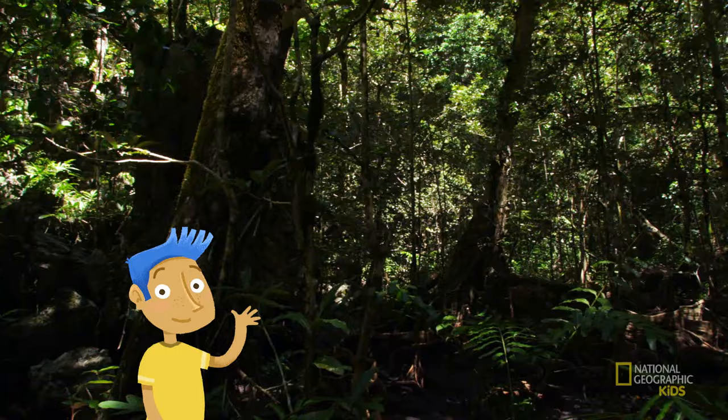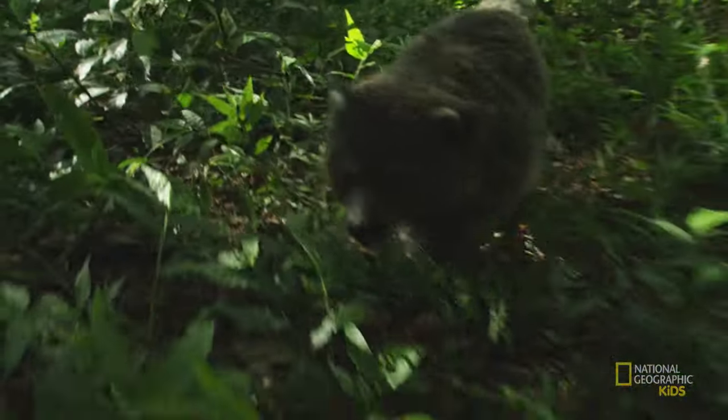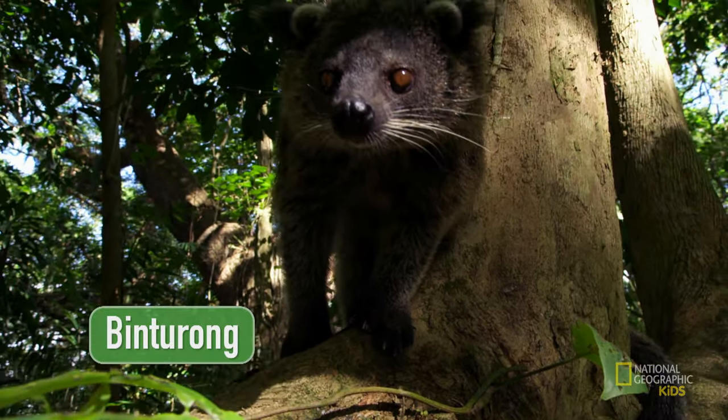Hello, Mother Nature. What are you up to? Checking on the Binturong. What's a Binturong? The Binturong, also known as a bear cat.